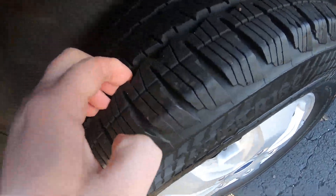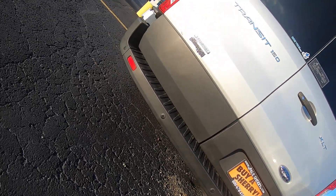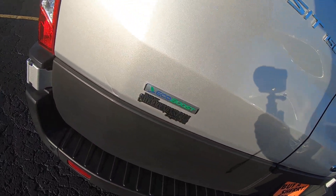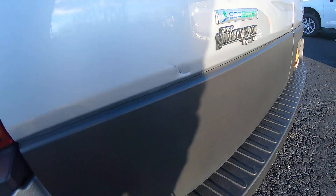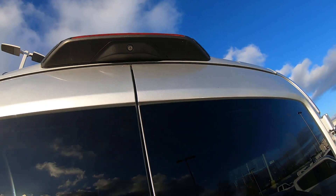Tires are in great shape — ton of tread. Like I said, only 6,000 miles on it. Does have reverse sensors. There is no hitch, though. This has the EcoBoost, which is the turbocharged motor. It looks like a little something got into it there, but we will not be doing anything about that. And reverse camera right up in the center.